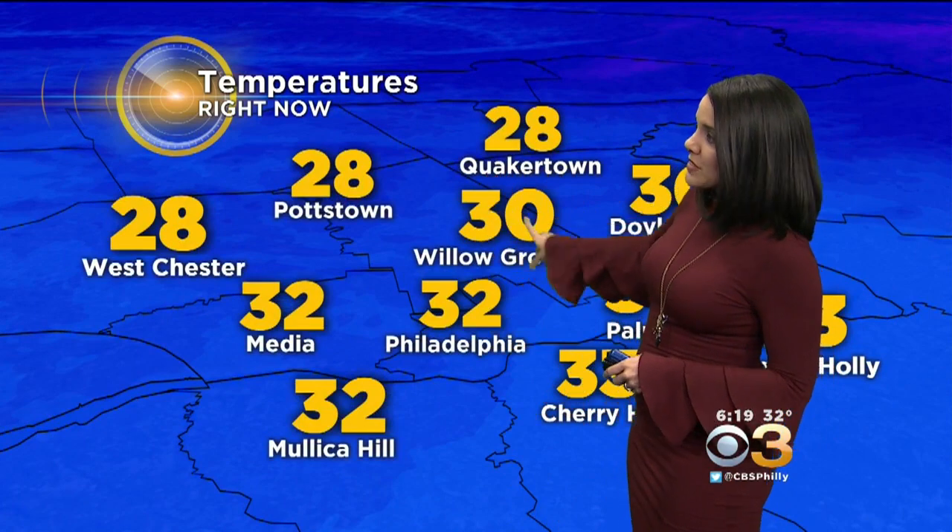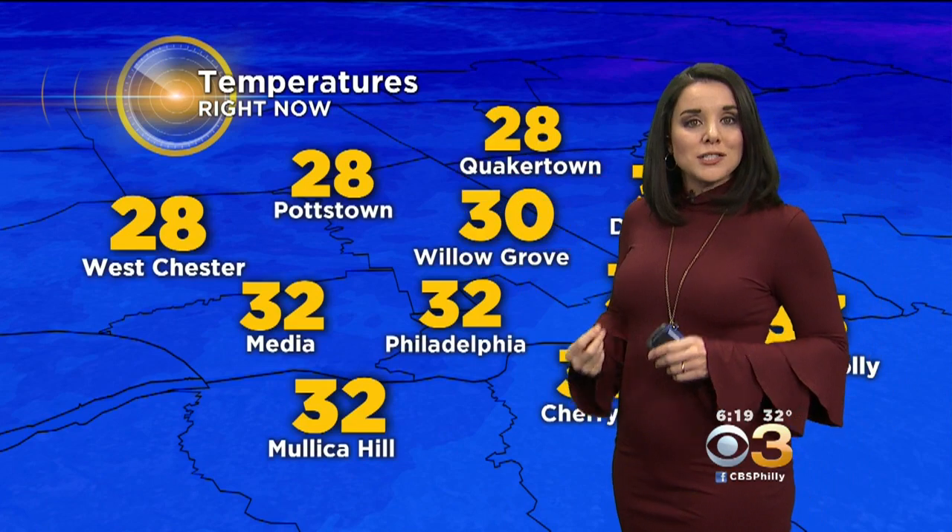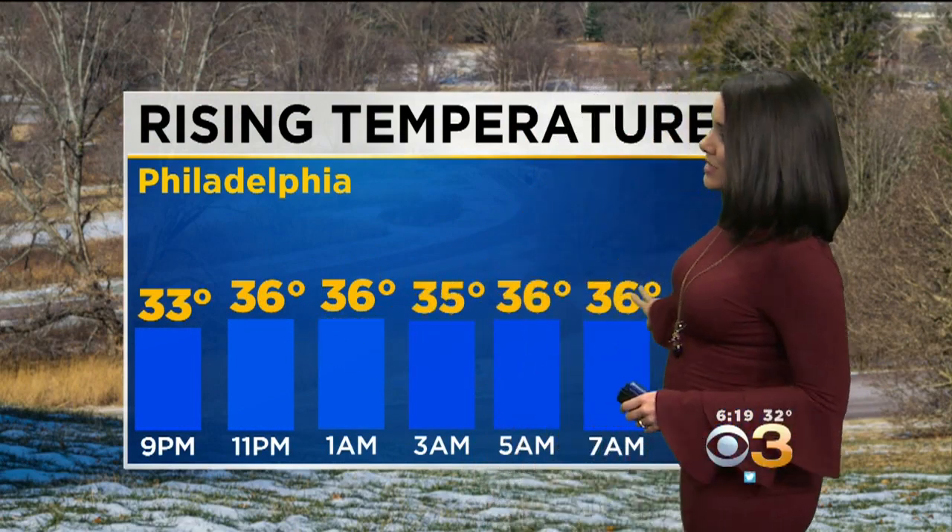The areas that are below freezing — Willow Grove, Quakertown, Pottstown, West Chester — these are the spots that, even though the precip is light, should watch for icy conditions at least through the next few hours. Temperatures do rise rapidly though. We're at 33 by 9 p.m., then 36 at 11, and we'll stay in the mid-30s through the overnight hours and into tomorrow morning.